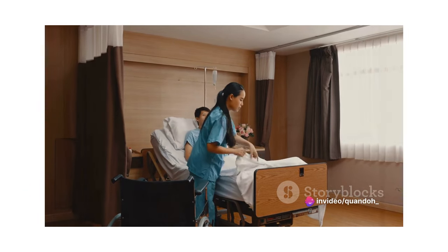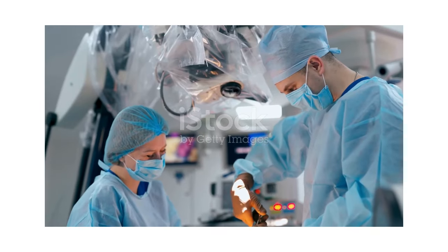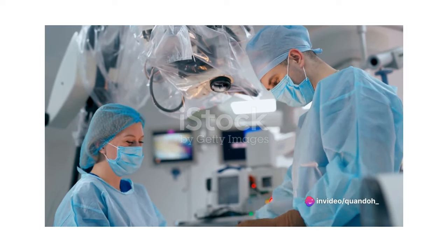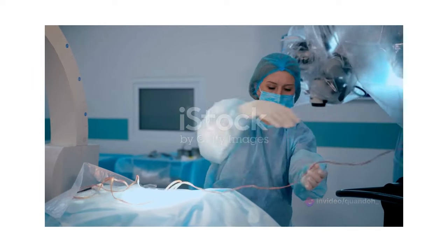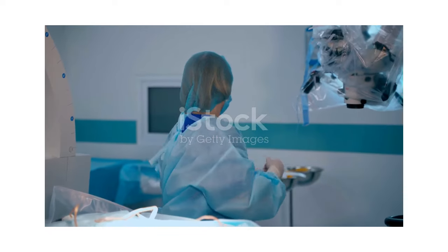But what does it take to become one? Becoming a perioperative nurse requires specific qualifications and education. To begin with, the journey starts with earning a nursing degree — either an associate degree in nursing or a bachelor of science in nursing. After that, you must pass the nursing licensure examination to become a registered nurse.